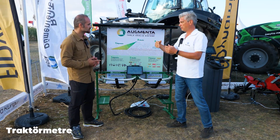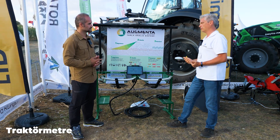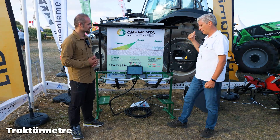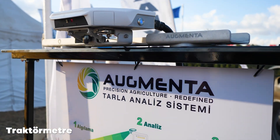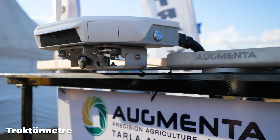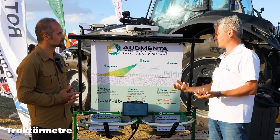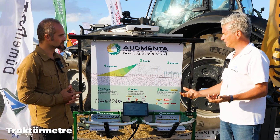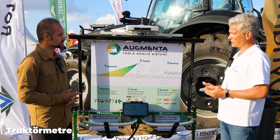Traktörün tepesindeki sensörle önündeki bitkiyi tarıyor. Bir multispektral ve infrared kamera sistemiyle, NDVI algoritma altyapısıyla çalışıyor ve bitkilerin azot ihtiyacını ve eksikliğini analiz ediyor. Daha sonra çiftçinin tarlaya girerken atmak istediği, örneğin dekarda 20 kiloluk gübreyi nasıl dengeli atabileceğine karar veriyor. Ve traktör üzerinden geçerken o bölgenin değişken oranında gübreyi atıyor.